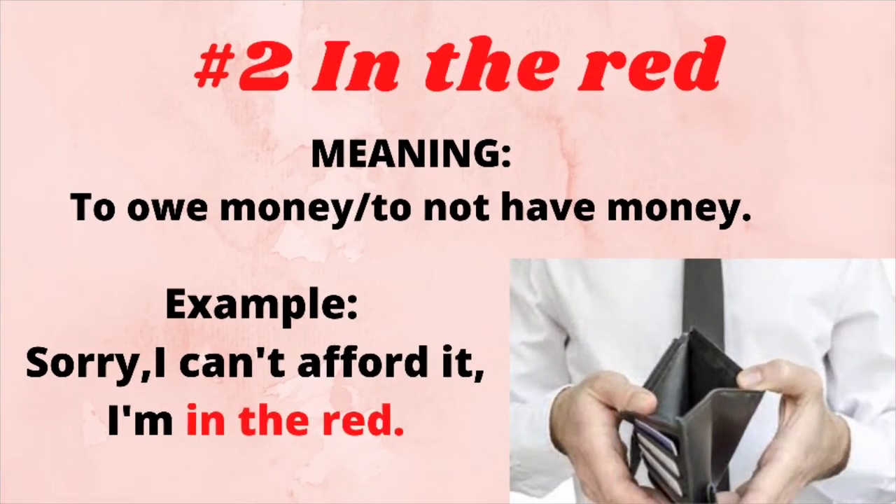The second colorful idiom is 'in the red.' It means to owe money or not to have money. For example: Sorry, I can't afford it — I am in the red.